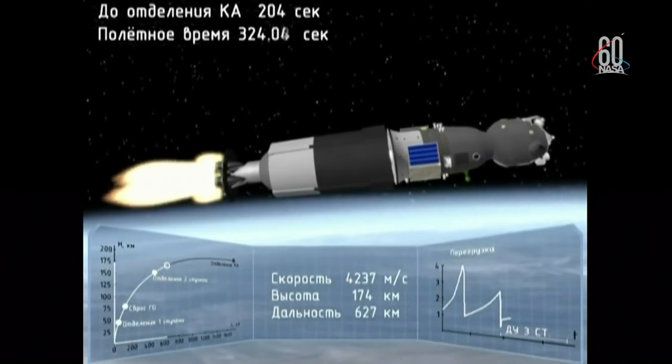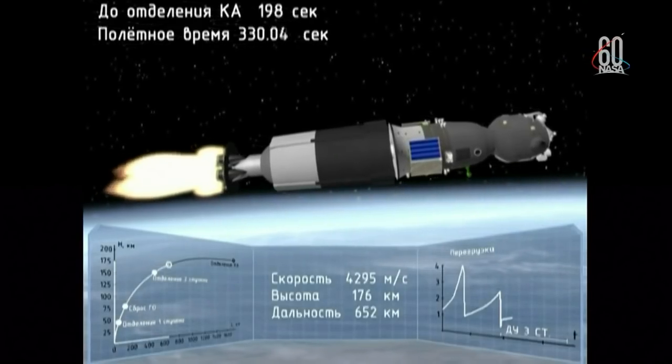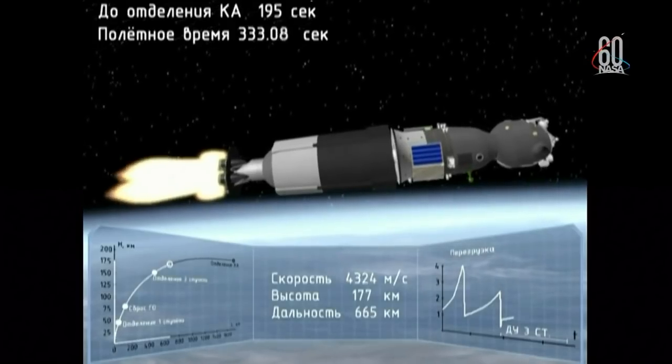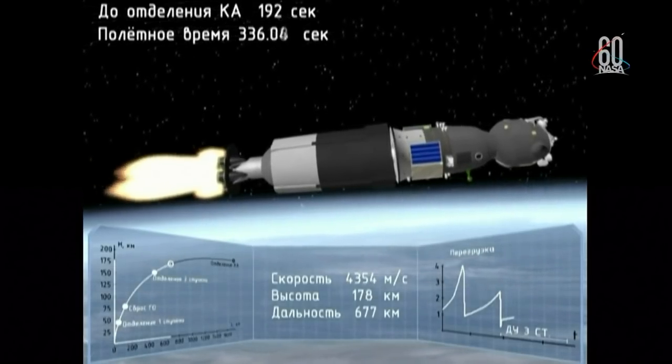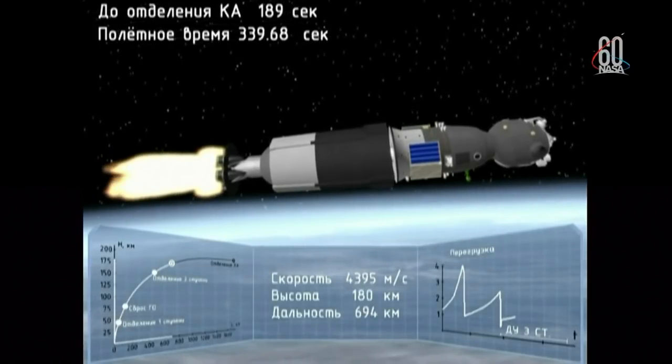The overload has started. Crew: 'Yes, yes — we are getting ready for the G-load.' Time 12:46 — G-load is 6.7, copy. Altitude is going down, going down, going down.